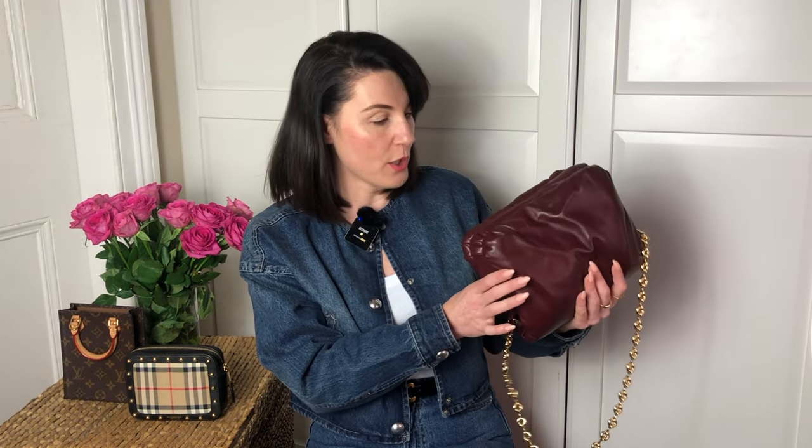The bag does not have any feet at the bottom. I understand why by design it doesn't — the bottom is also really soft and delicate, and feet wouldn't look good there. Therefore, you need to be very careful about where you put it down.